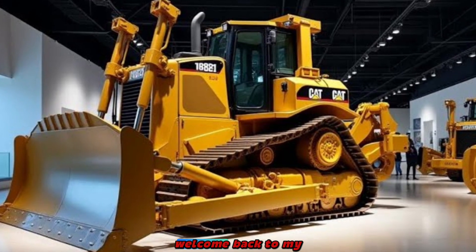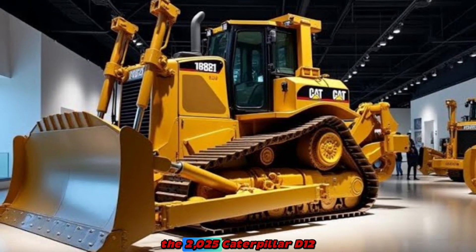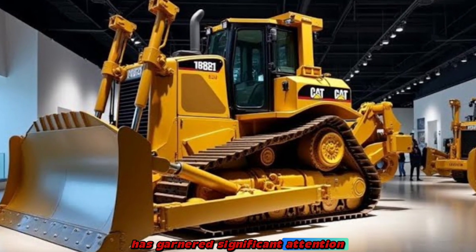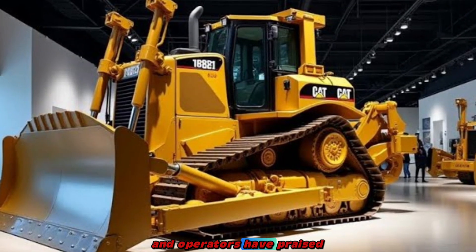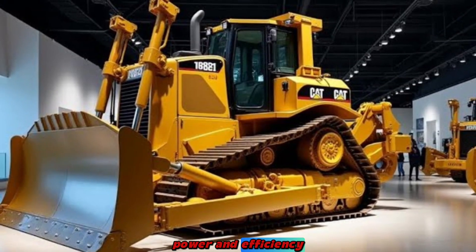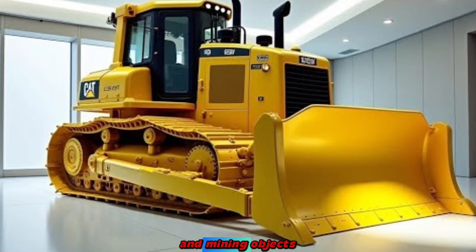Hi everyone, welcome back to my channel Automata Vibes 07. The 2025 Caterpillar D12 Bulldozer has garnered significant attention for its advanced features and exceptional performance in the heavy machinery sector. Experts and operators have praised its innovative design, power, and efficiency, making it a standout choice for demanding construction and mining projects.